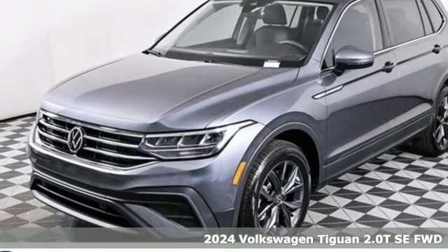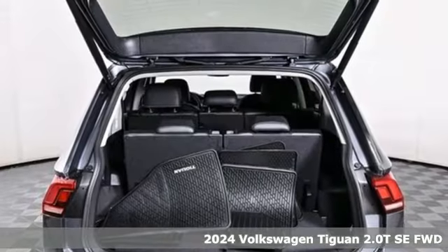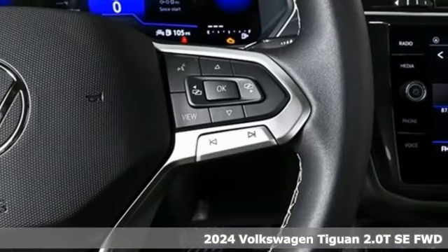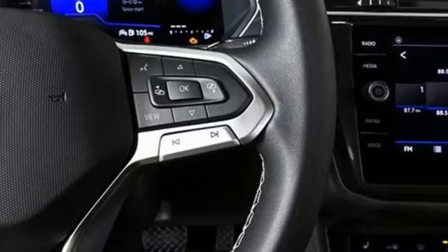Here's a new 2024 Volkswagen Tiguan. No matter how rugged the path is, you'll be traveling in premium comfort. You'll look forward to every drive with features like these.